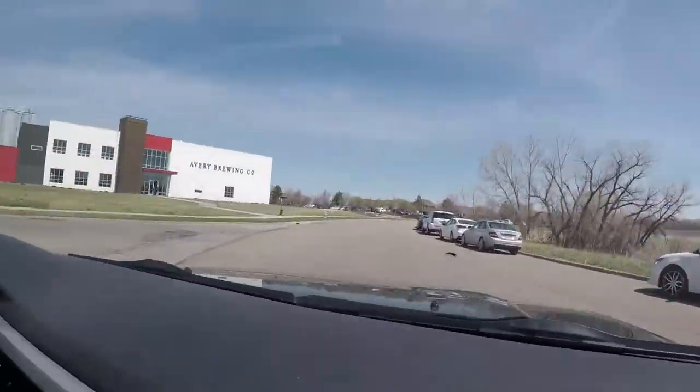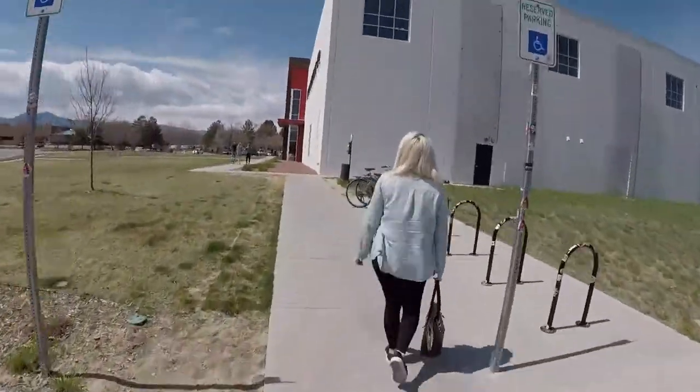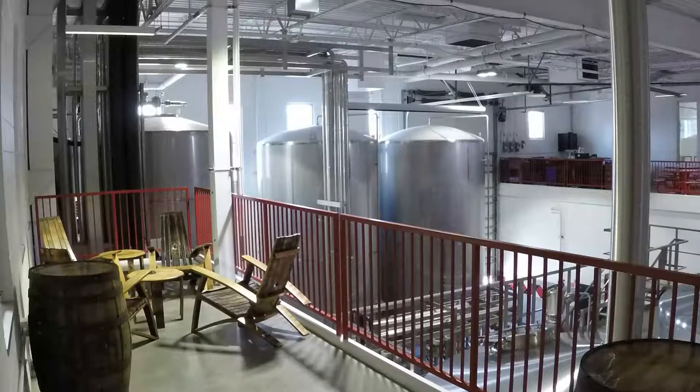Hey guys, just pulling up to our next destination here at Avery Brewing. We're here at Avery checking out some beers. We asked the bartender, his name is Jim, to hook us up. We asked what kind of beers we should try, because we usually always pick similar beers like IPAs, the typical standard beers. So he hooked us up with some different variety, and we're super excited.